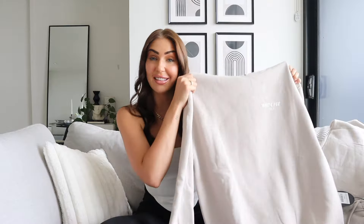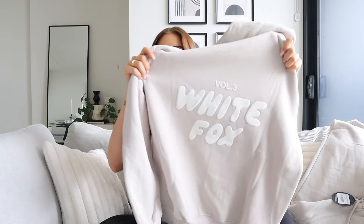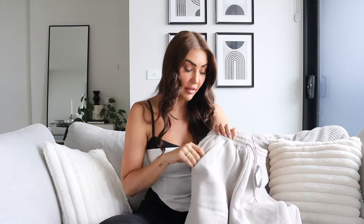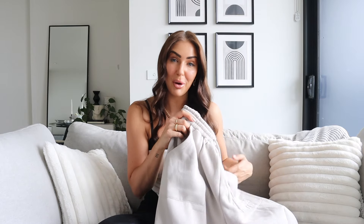It would not be a White Fox haul without one of their signature sweatpants and hoodies. I got the Offstage Hoodie in Moon and the Offstage Sweatpants in Moon — a matching set in a beautiful light gray. The hoodie has the White Fox logo on the back. Because they're oversized I got them in a small and they fit perfectly, but you could size up to a medium. From previous experience their track pants are definitely long enough in the leg.